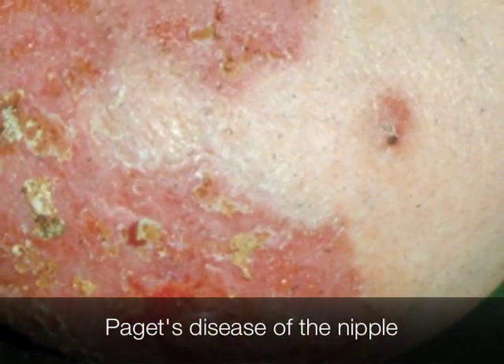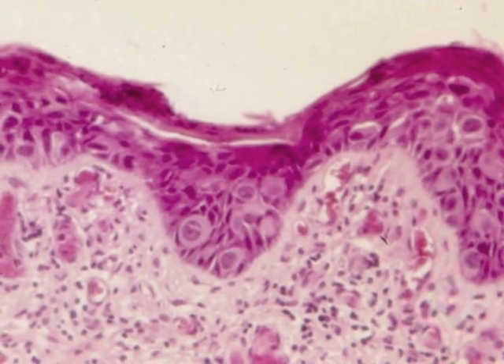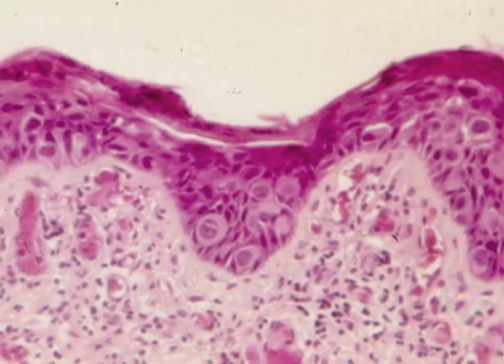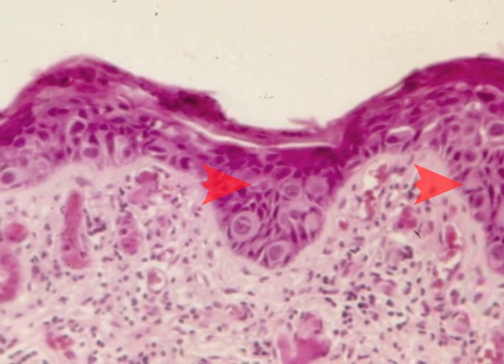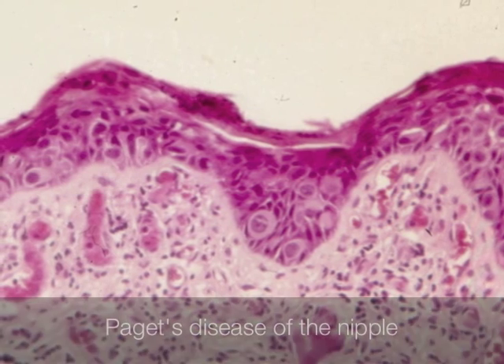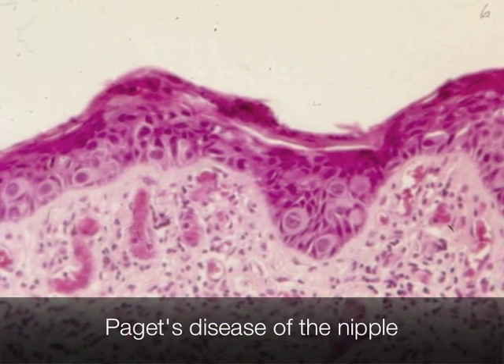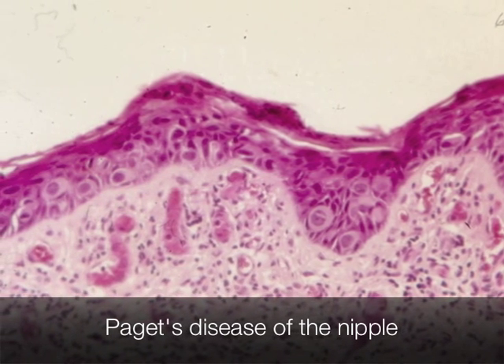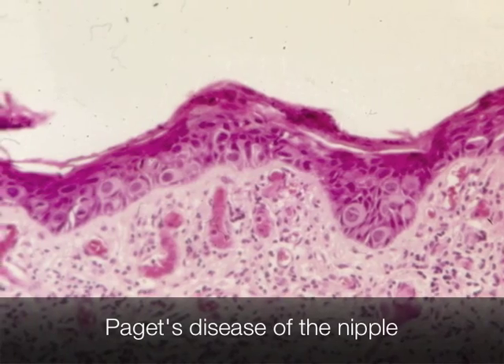The eczematous appearance of the nipple and surrounding skin is caused by Paget's disease. Histologically, we can see the tumour cells spreading along the epidermis, producing the gross appearance of the rather flaky, erythematous skin. This type of spread is known as Pagetoid spread, and it also occurs in other sites such as the vulva.